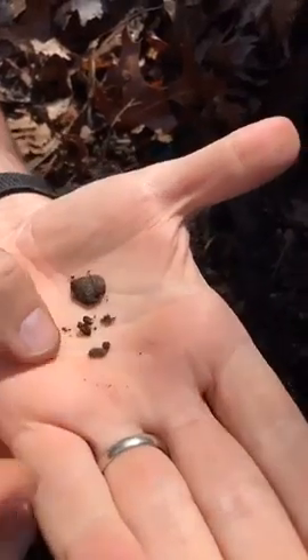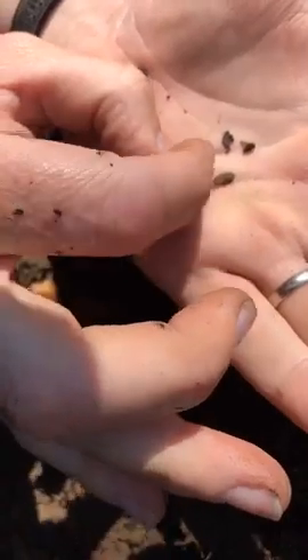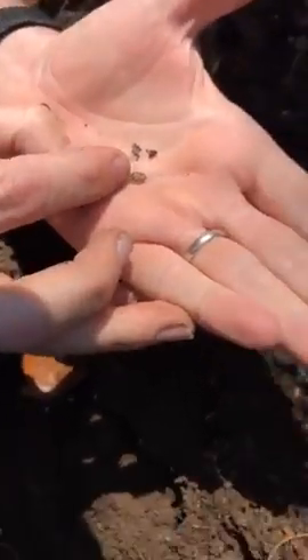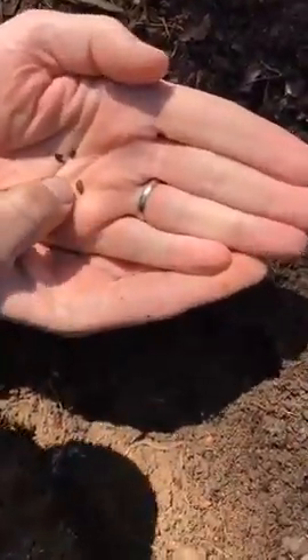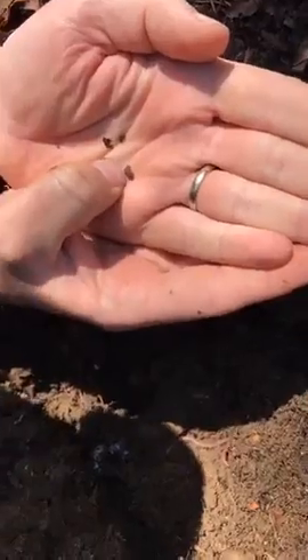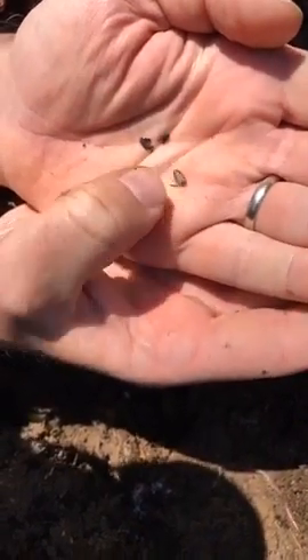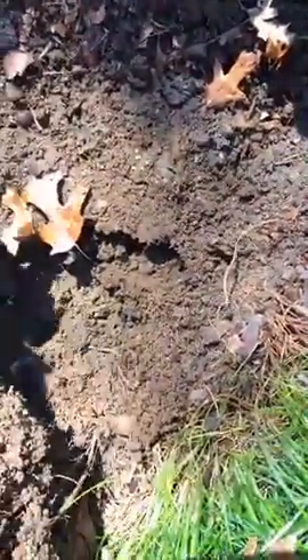Here's a sow bug. A lot of people call these different names — some people call them roly-polies, some call them sow bugs, some call them pill bugs because they sometimes roll up. These guys are in the family called isopods. I don't know if you can count how many legs it has, but it has a lot. It's not very active because it's still cold, almost in a dormancy stage, but it's got a hard armor on the outside to protect it. These are decomposers, just like the centipede.